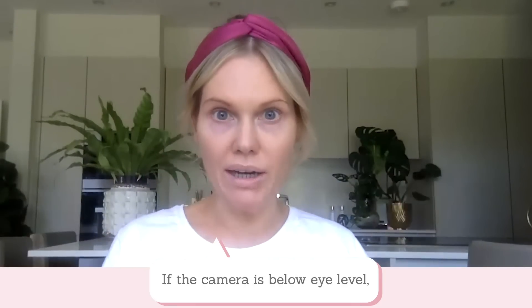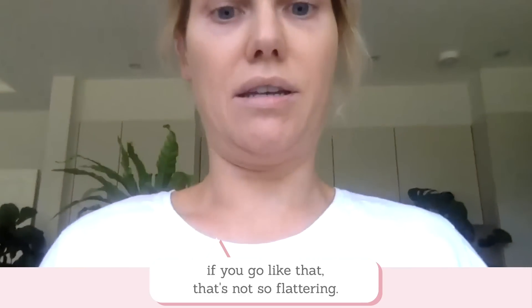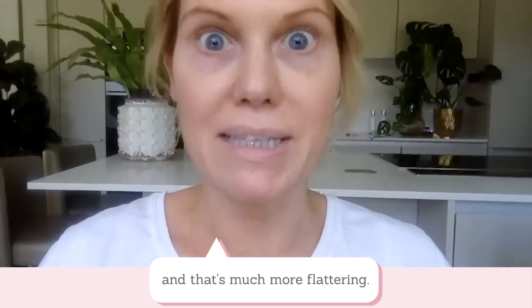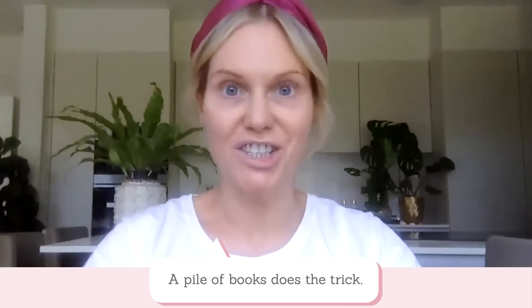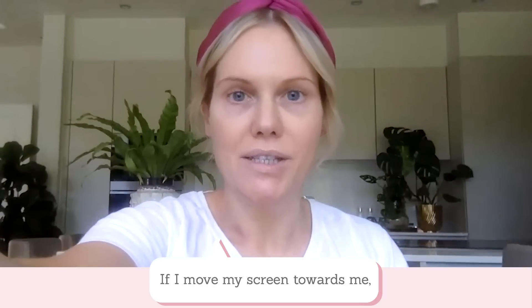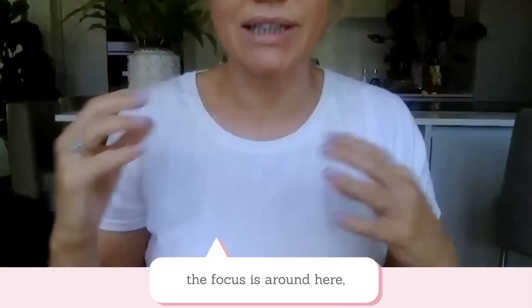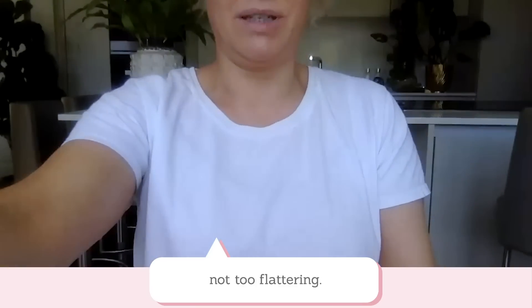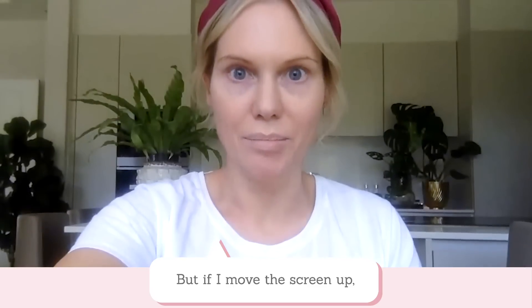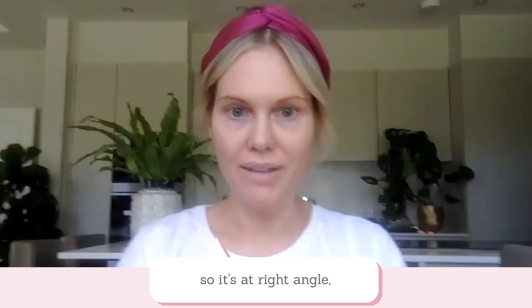If the camera is below your eye level, it's going to focus on the chin area. And in particular, if you go like that, that's not so flattering. So let's move the camera up to eye level — that's much more flattering. A pile of books does the trick. Another thing to focus on is the position of your screen. If I move my screen towards me, the focus is around here, not too flattering. But if I move the screen up and back a little bit so it's at a good right angle, that's much more flattering.